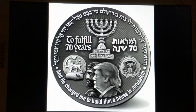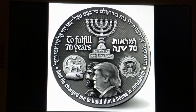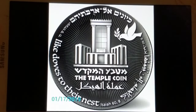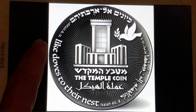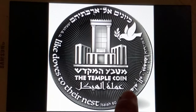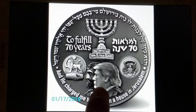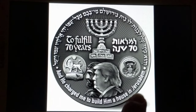This is called the Temple Shekel, and it goes back to the time of Moses and something called the Shekel of the Sanctuary. They've made this coin to commemorate Donald Trump and the moving of the U.S. Embassy — they're calling it a temple coin. It quotes Isaiah 60:8 — 'like doves in their nest' — written in Hebrew and English. It has Donald Trump on it and Cyrus, and it says 'to fulfill 70 years.' It has the seal of the United States and Persia.